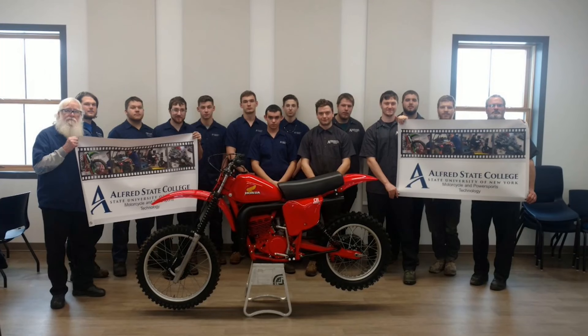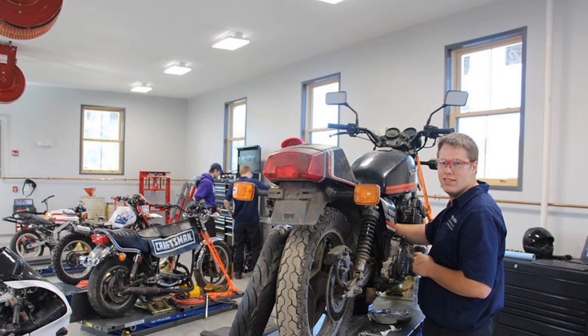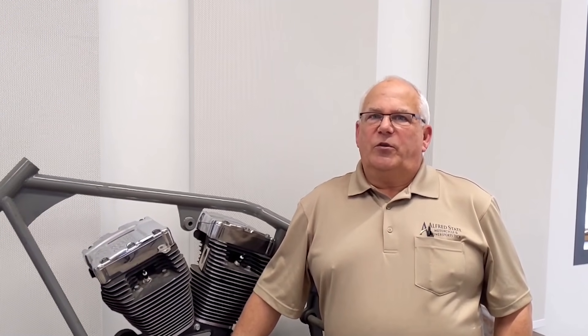After completion of this program, you're going to be ready to go out into the real world of the motorcycle and power sports industry to work in a shop or have your own shop, possibly working in a service department, parks department, or even a sales department. The motorcycle and power sports industry is a fun industry, and our job is to make sure that you continue having that fun while you're working on the machines, and prepare yourself to go out into the industry and do something you really truly love to do.